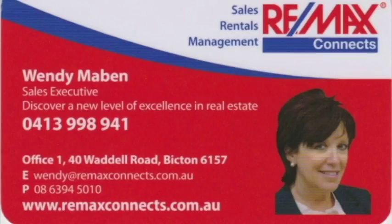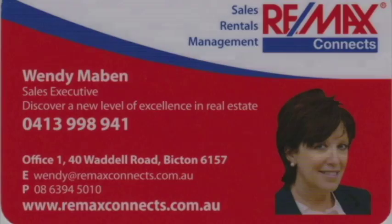Make sure you check out this property at 198 Elvira Street before it's gone. Call Wendy Mabin from Remax Connects on 0413 998 941 to book your viewing today.